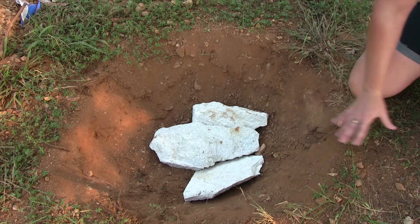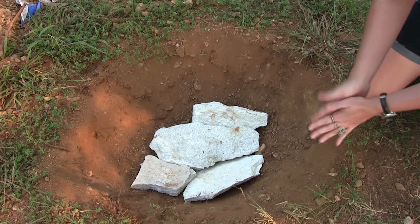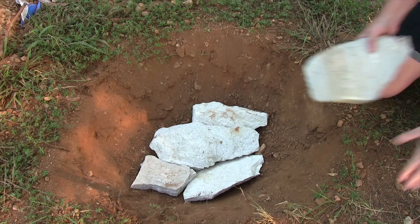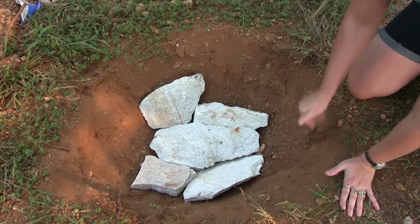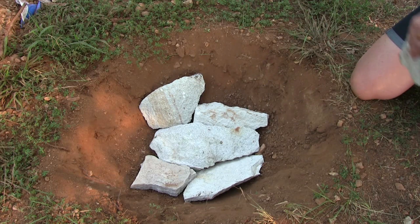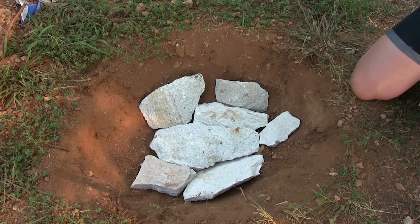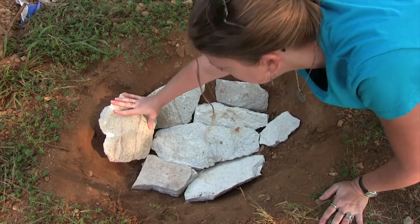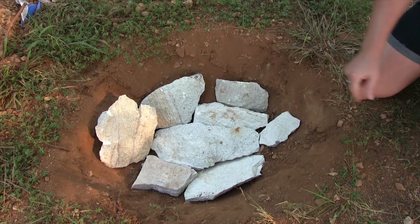Now we purposely got nice flat rocks to line the pit well. You can use any sort of rocks you have available, but if they're flat they fit better inside the pit. These rocks are going to absorb all the heat from the fire and then radiate it out into our food.